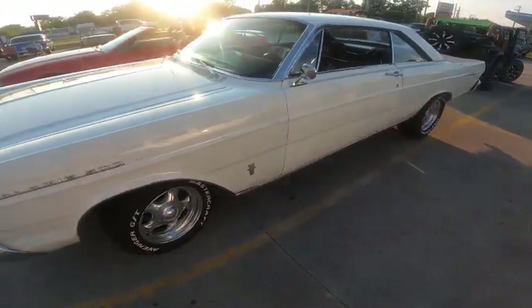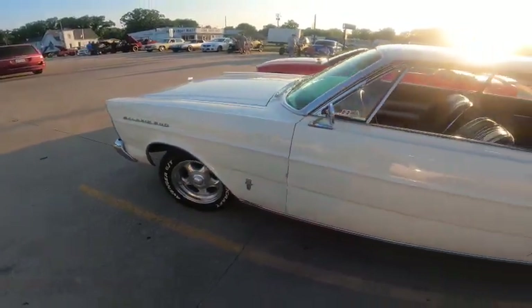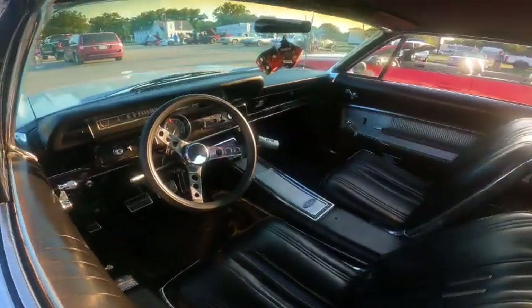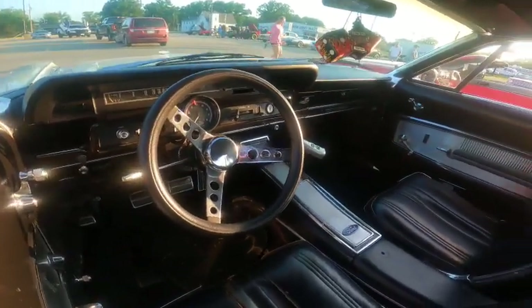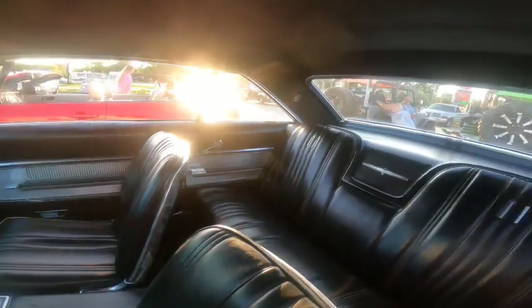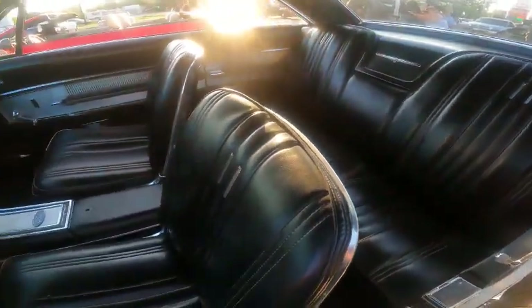Here's a nice one — a '65 Galaxie 500, 390, 4-speed car. The guy bought it out of Lincoln, Arkansas; he said he's had it about eight years. He bought it the way you see it. Look at that — the interior is absolutely gorgeous. What a ride, I love these old big Fords.